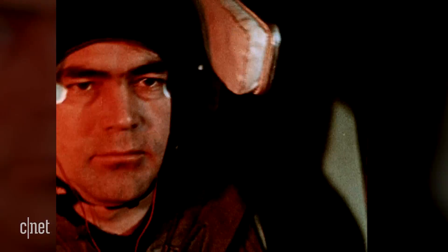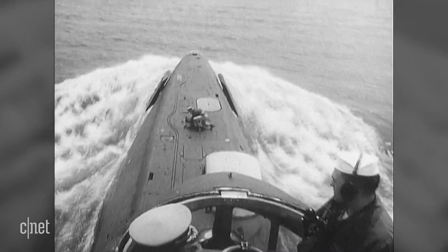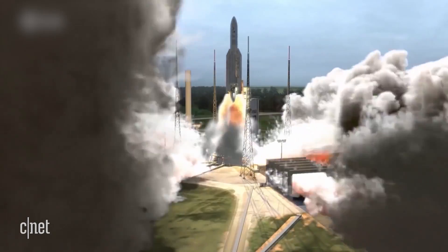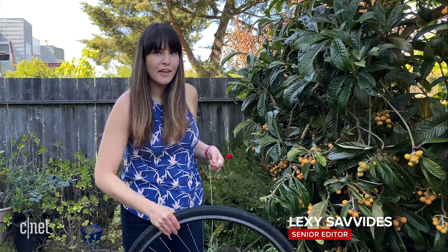That ability has spun the gyroscope into so many important inventions in the last two and a half centuries. It's easy to see how the basic principle of a gyroscope works with something that you probably already have at home — a bike wheel.